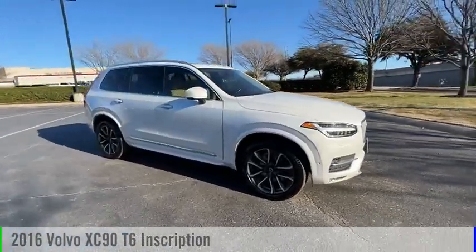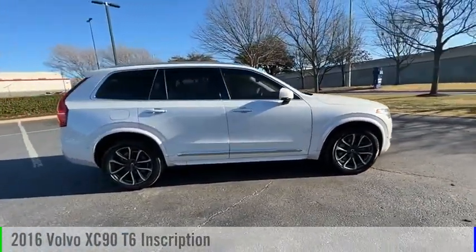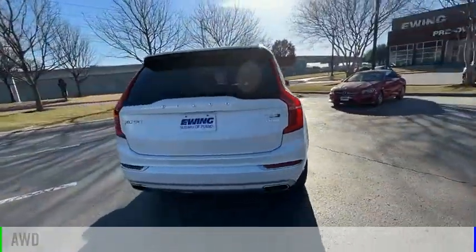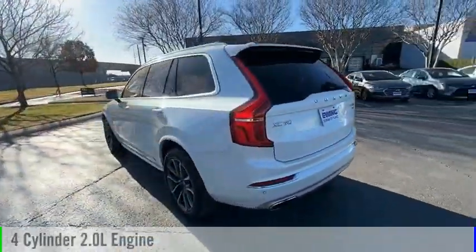Looking for the right vehicle? Check out the 2016 XC90. This vehicle is powered by an all-wheel drive, four-cylinder, 2.0 liter engine.